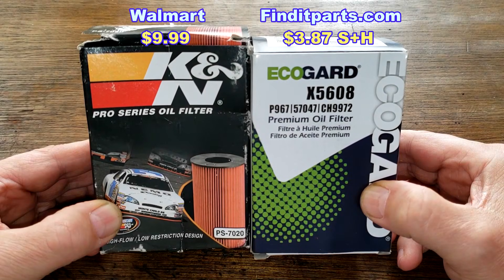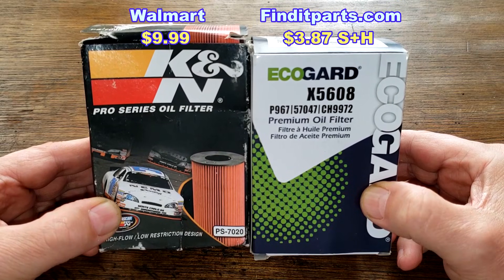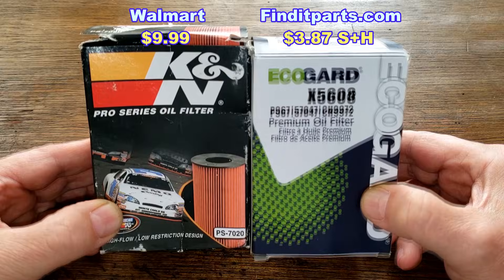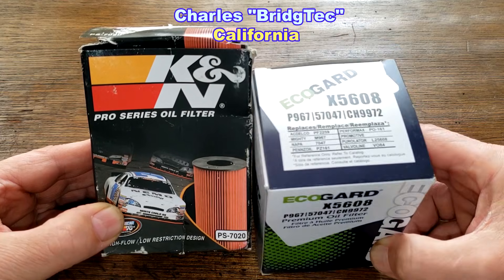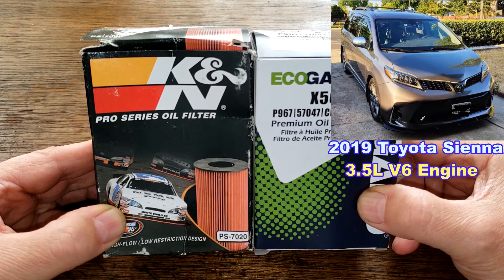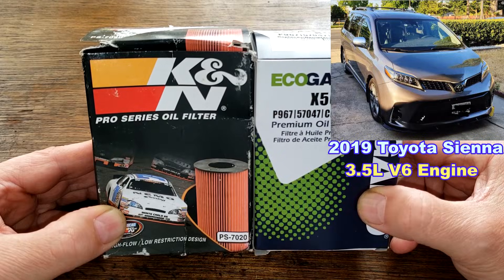Today I'll be opening up and comparing two cartridge oil filters: the K&N oil filter number PS7020 and the EcoGuard oil filter number X5608. I got these two oil filters from a very generous viewer named Charles Bridge Tech from California. Thanks, Charles!